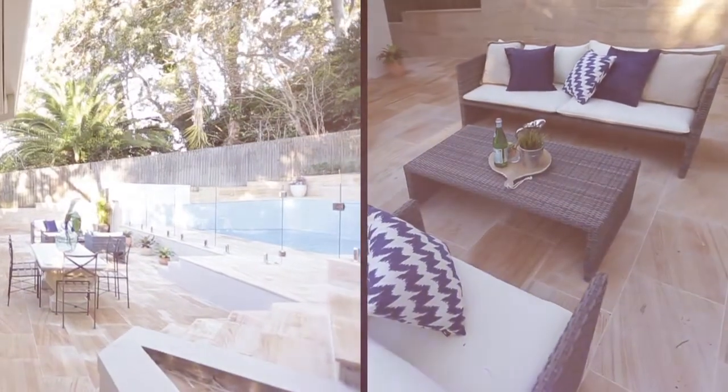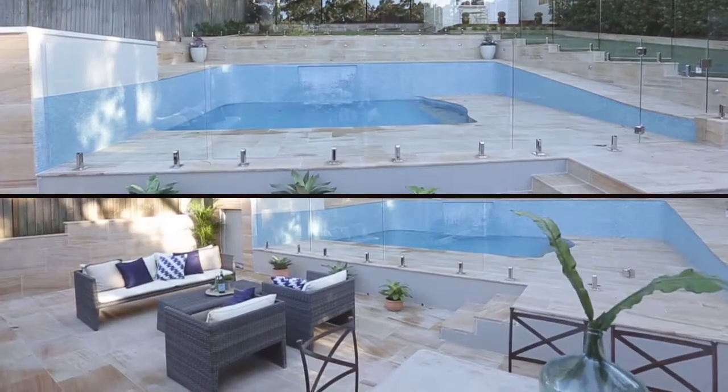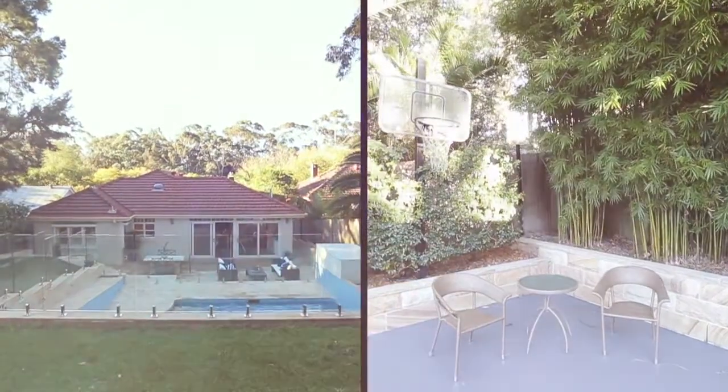As we move into summer, I'm sure you're looking for amazing outdoor entertaining spaces, and this property has it all. The alfresco dining and lounge area has a great connection to the sun-drenched swimming pool, which families are sure to love, and there's plenty of level grass for kids and pets to enjoy every day.